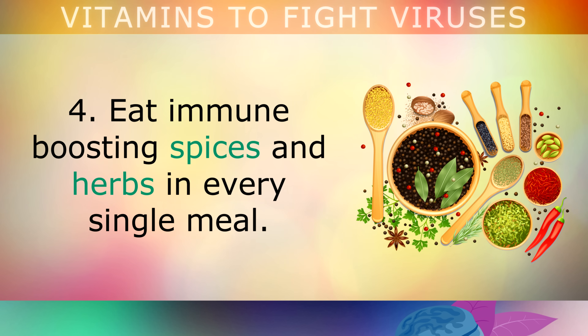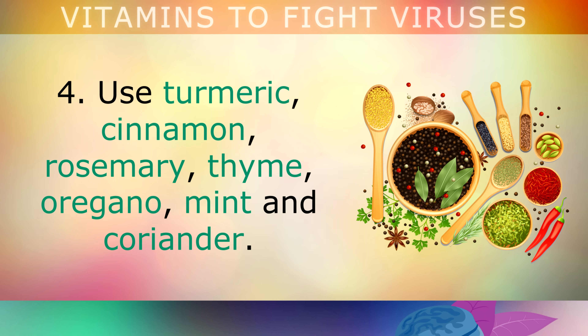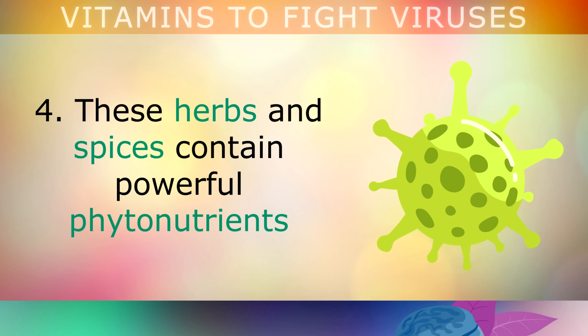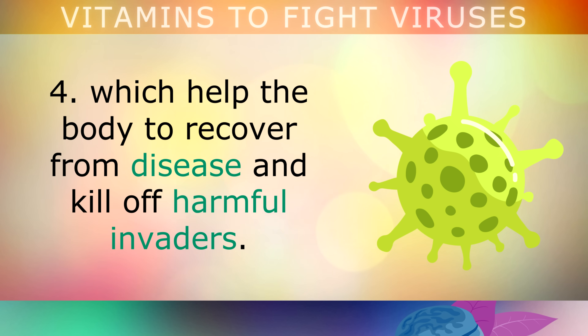Lifestyle change number 4: eat immune boosting spices and herbs in every single meal. Use turmeric, cinnamon, rosemary, thyme, oregano, mint and coriander. You can also drink immune boosting teas like peppermint, hibiscus, lemon balm or green tea. All of these herbs and spices contain very powerful phytonutrients, which help the body to recover from disease and kill off harmful invaders.